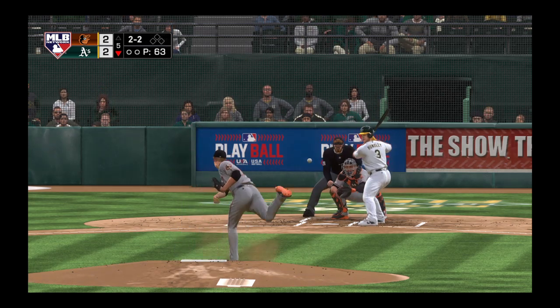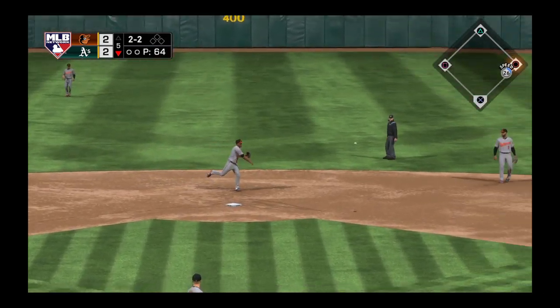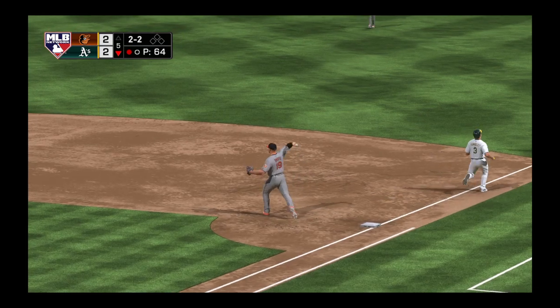Two-two, grounded back up the middle. On to first is Escobar — one away.